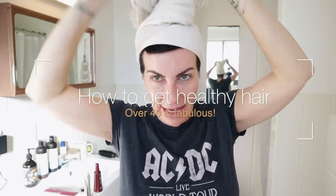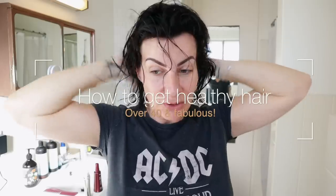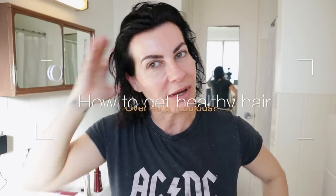Good morning, welcome back to my channel. We are in my bathroom — I hope the sound is going to be okay. This is going to be just a quick video about my hair. I already had a shower, I just washed my hair, and so many of you have been asking me: what do I use, do I tint my hair? All those questions will be answered in this video.